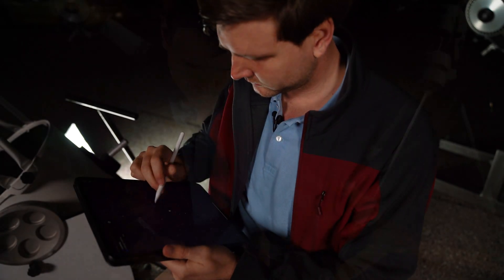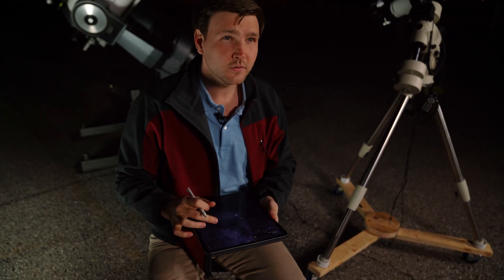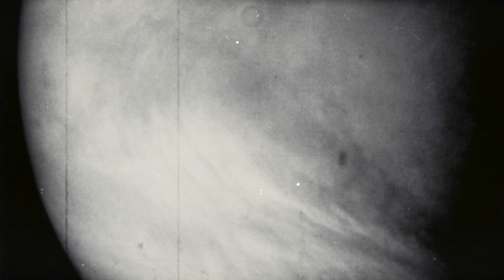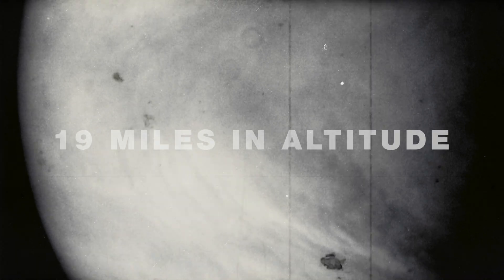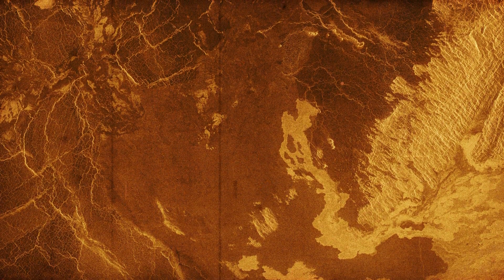With the help of satellite radars and probes sent by the Soviet Union, we have learned some amazing things. First, we discovered that those clouds are suspended far above ground level, starting at around 19 miles in altitude. Below that, the 90-times-denser atmosphere is transparent, but it's roasting hot.